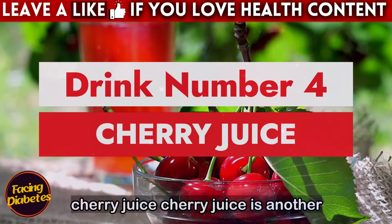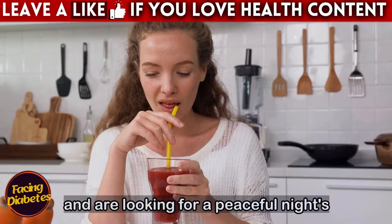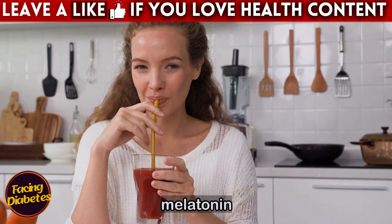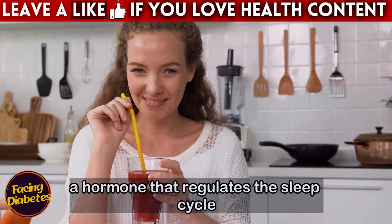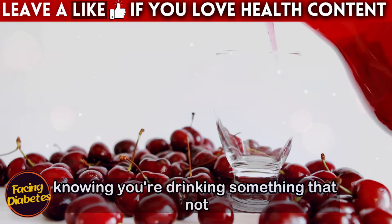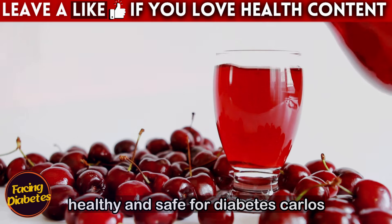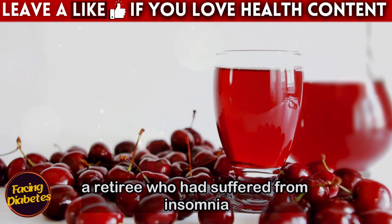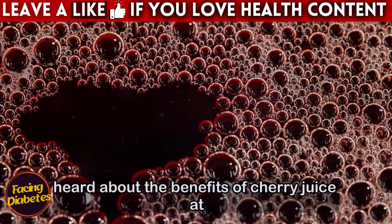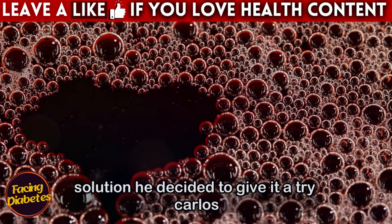Drink number four: cherry juice. Cherry juice is another excellent drink for those who have diabetes and are looking for a peaceful night's sleep. Cherries are rich in antioxidants and melatonin, a hormone that regulates the sleep cycle. Carlos, a retiree who had suffered from insomnia for years due to diabetes, heard about the benefits of cherry juice at a doctor's appointment. Desperate for a solution, he decided to give it a try.